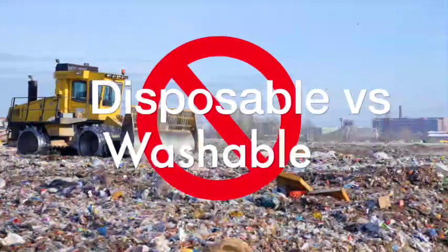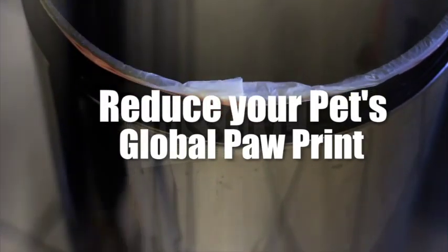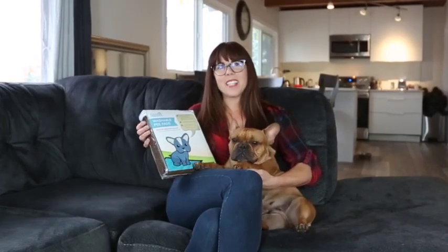Throwaways are expensive and they're only adding to the growing problem of plastics in our landfill, not to mention the lingering smell when left in your garbage can. Karma Approved reusable pee pads are the ideal solution for better potty training.